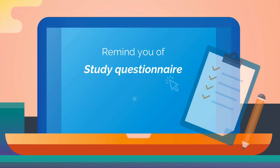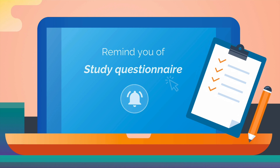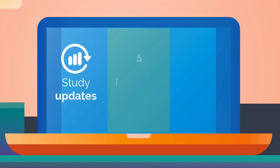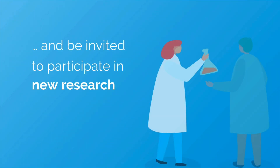We can remind you when you need to do a study questionnaire, and by signing up to Control, you will receive study updates, research findings and interesting stories. And be invited to participate in new research that might be relevant to you.